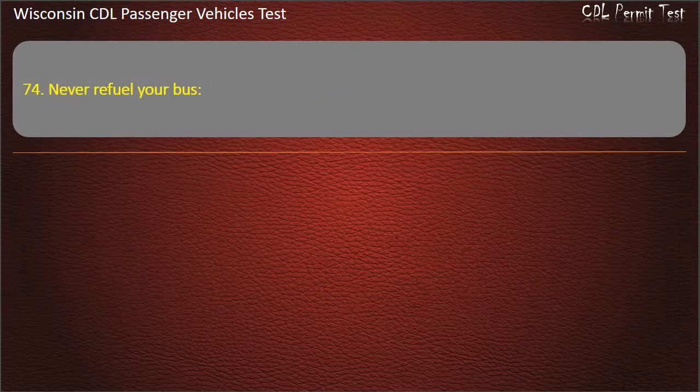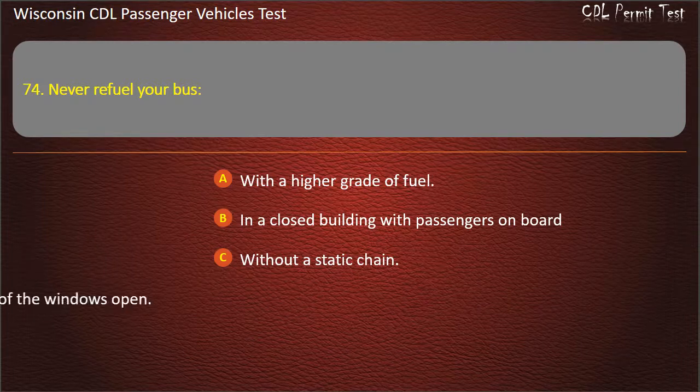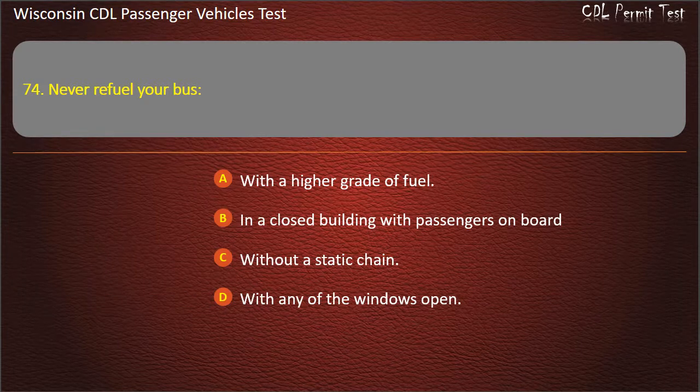Question 74: Never refuel your bus — With a higher grade of fuel; In a closed building with passengers on board; Without a static chain; With any of the windows open. Answer: In a closed building with passengers on board.